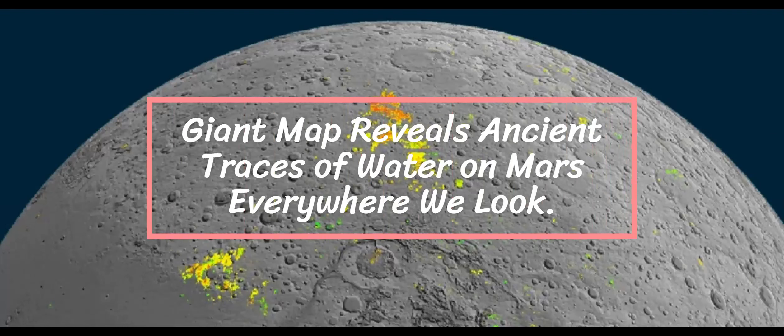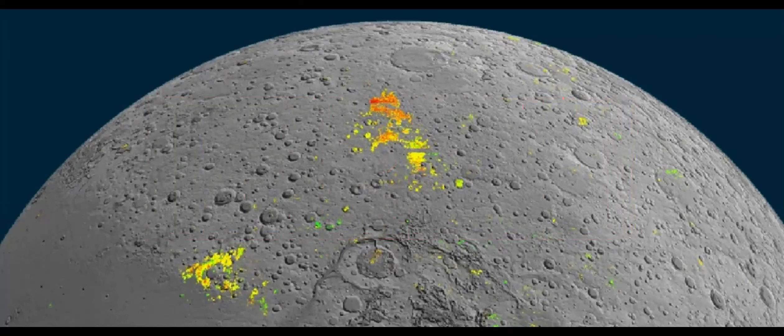Giant map reveals ancient traces of water on Mars everywhere we look. A new map, years in the making, gives knowledge of where we can discover old signs of water on Mars.